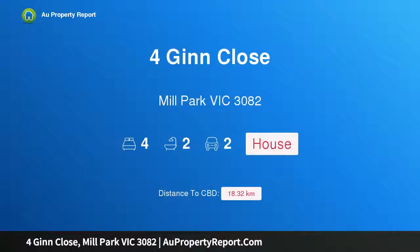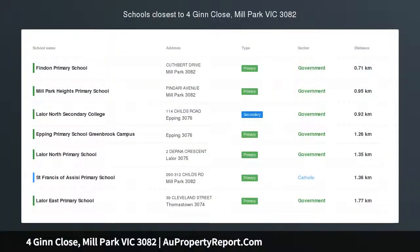Hi, I am glad to introduce property for 4 Ginn Close, Mill Park Victoria, 3082 — bright and airy on an impressive 808 square meters allotment.